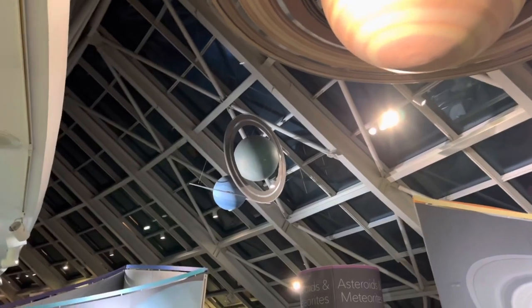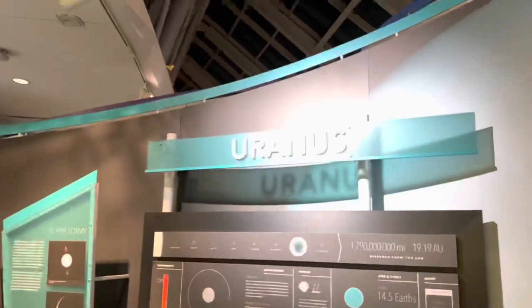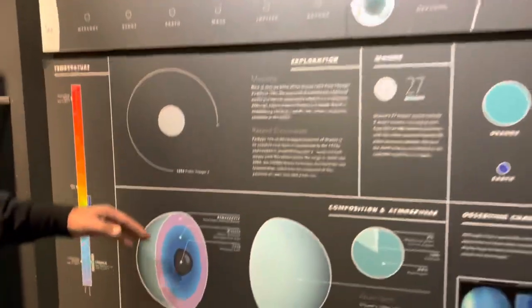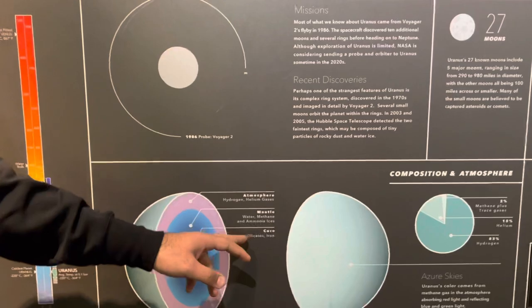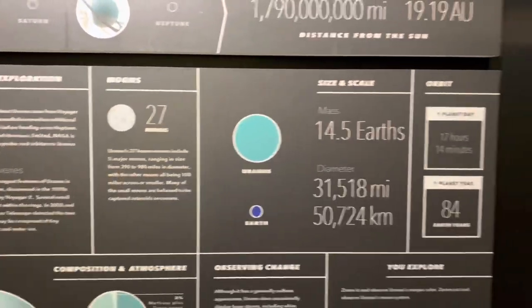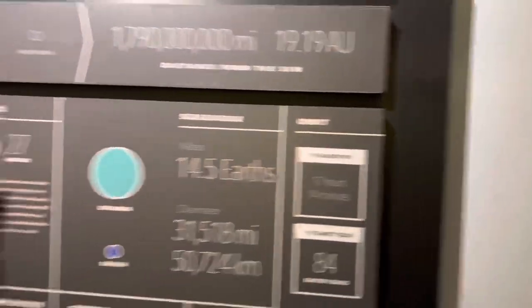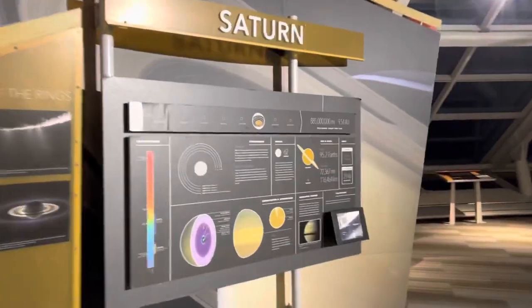Now we're having a look at the different planets in our solar system — that's Saturn. What is this? Mercury. That's Uranus. Let's talk about Uranus — the planet. Uranus is mostly made up of hydrogen and helium, and there's also methane and ammonia. Uranus has like 27 moons, and its day is about 17 hours.